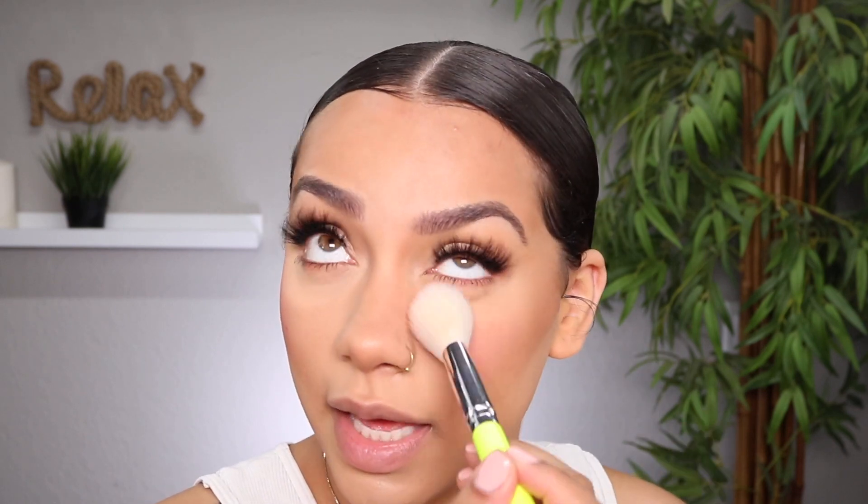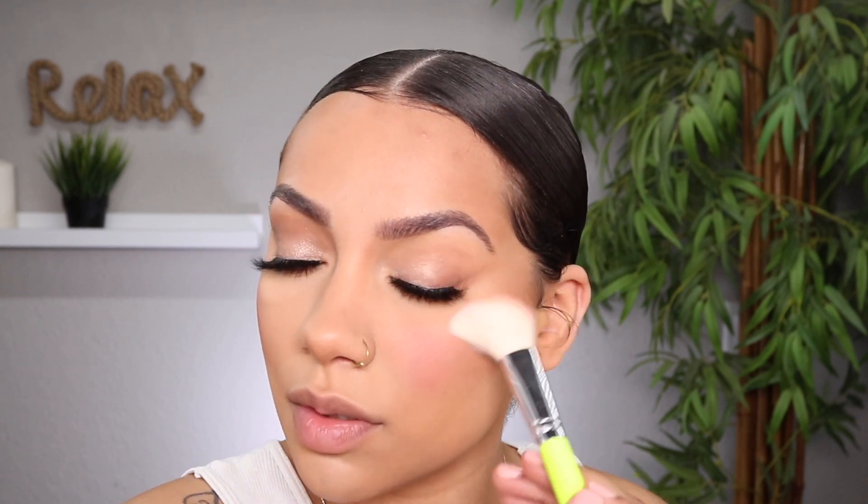Instead I focus my blush right on the apples of my cheeks and even blend that higher up into my under eye area, then blend it a little bit into the bronzer. I feel like this looks more youthful, it looks more natural. You can tell where it's at but it just doesn't look like 'blush placed here' — it blends into everything and just looks really good.